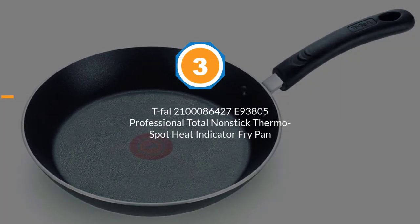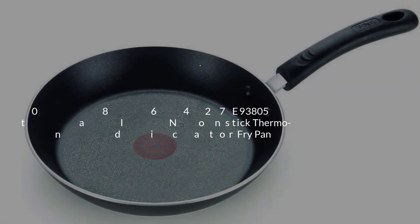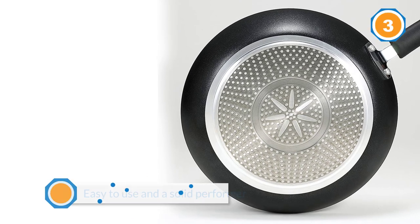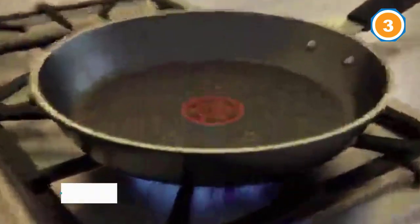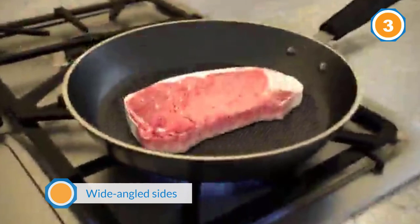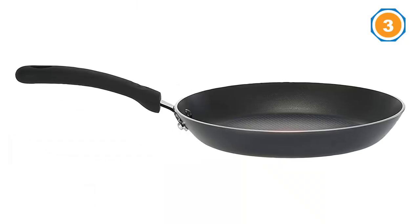Number three: the T-fal 2100101410 Specialty fry pan — Professional Total Nonstick Thermal Spot Heat Indicator fry pan. If our top pick sells out, the T-fal Professional 10-inch fry pan is easy to use and a solid performer. Like the Tramontina and All-Clad pans, the T-fal cooked omelets and crepes evenly, and the wide angled sides let us easily flip eggs without a spatula.